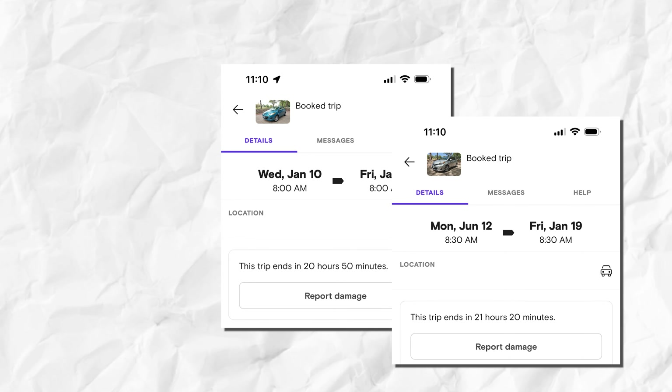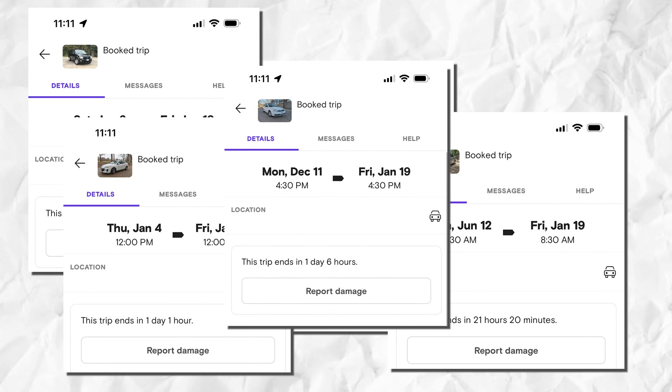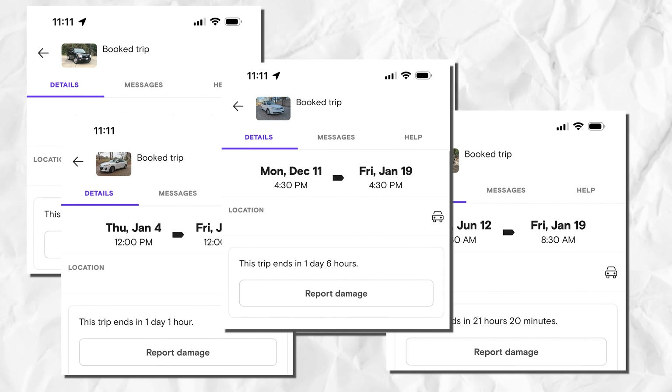The amount of one-day bookings that you'll get that then extend into multi-day, multi-week, or even month-long trips is significantly more than you'd ever think. As I record this video, about 30% of my fleet is out on rentals that have exceeded one week — some even over one month — and every one of these started as a one-day rental. If you have anything more than any-day minimum, you are absolutely leaving money on the table. Many one-day renters extend because they can't afford more upfront, or they need flexibility.